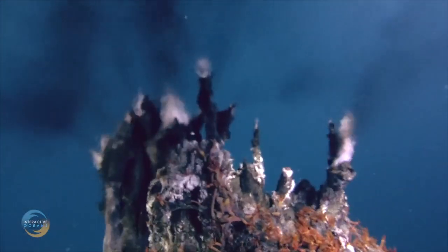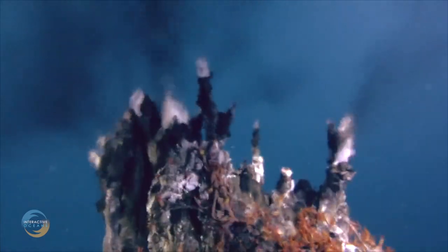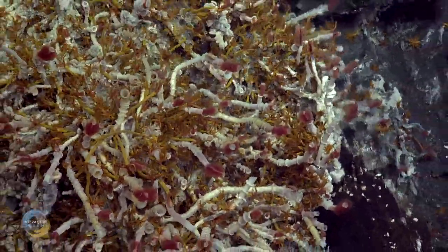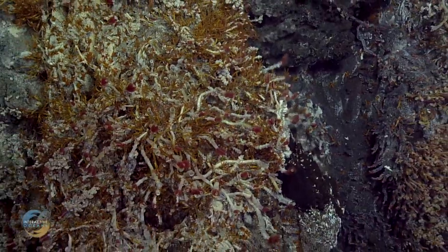This environment is an obvious competitor for the most severe that the world has to offer, and yet its various processes are poorly understood at best. Novel instrumentation is currently being deployed into the ocean to provide high-quality data in hopes of better understanding this underwater oasis of life.